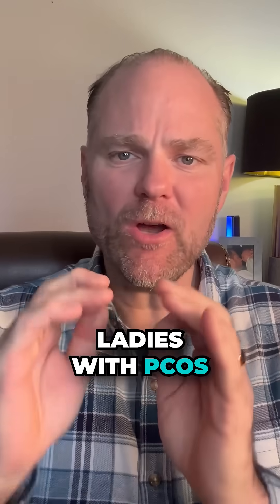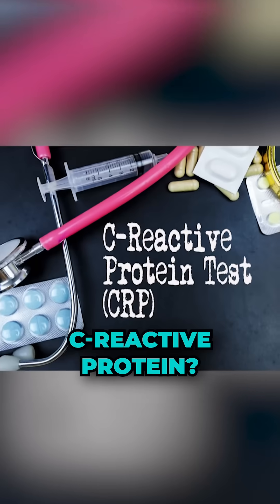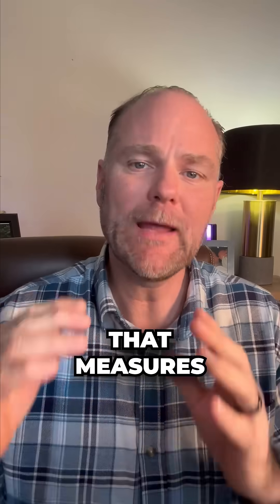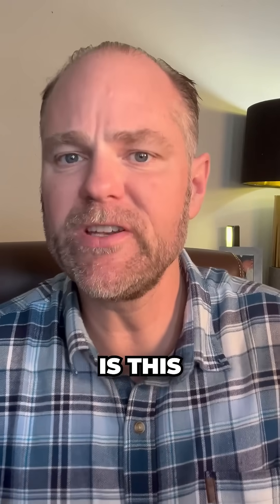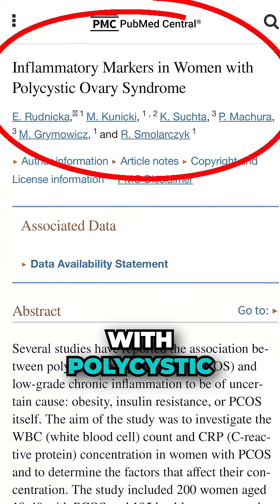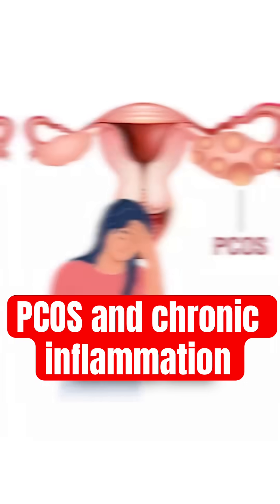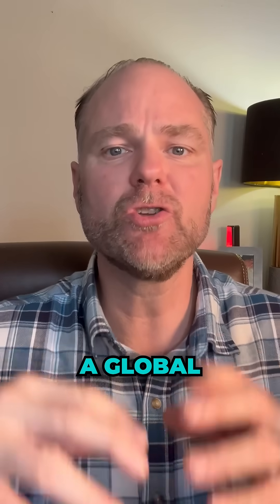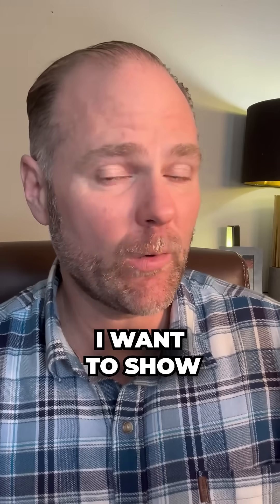Ladies with PCOS, have you ever had your CRP checked? That stands for C-reactive protein, which is basically an inflammatory marker that measures how much inflammation is in your body. I want to show you this research article titled 'Inflammatory Markers in Women with Polycystic Ovarian Syndrome.' What they found is that women with PCOS have high C-reactive protein — a global inflammatory marker. If you haven't had this checked, you want to get this checked now.